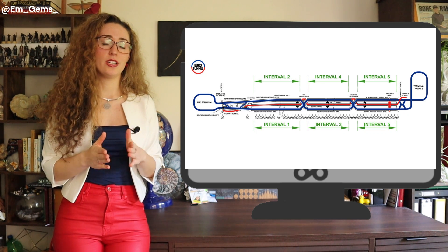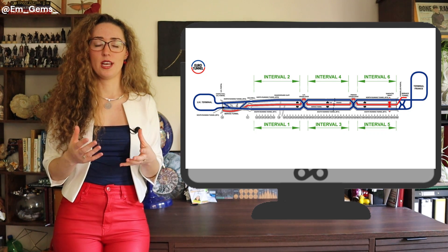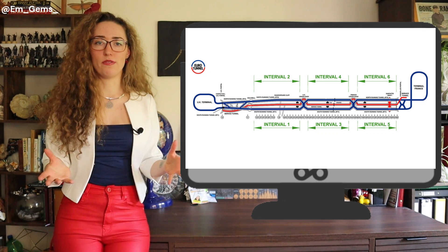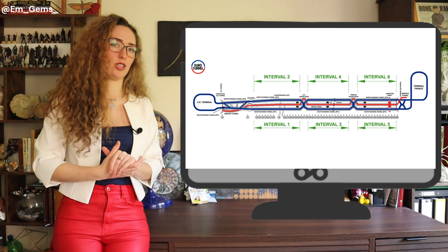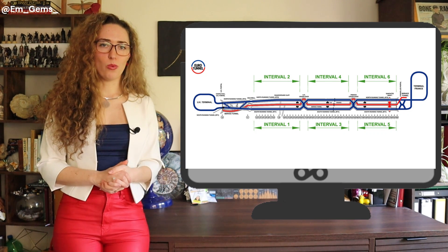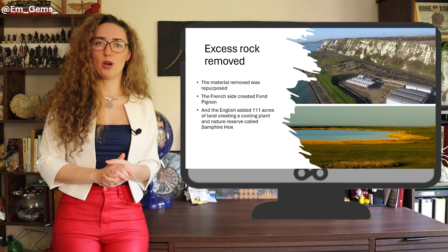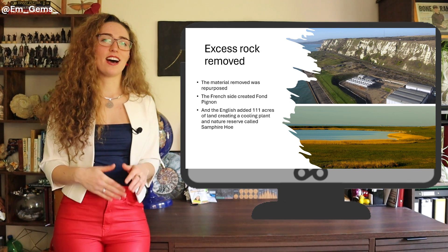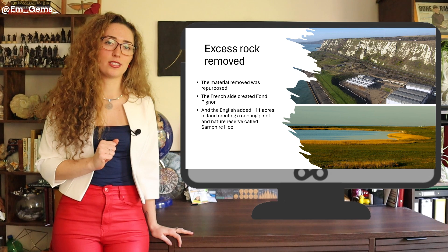There are also piston relief ducts for ventilation and a cooling system. Trains generate a lot of friction and heat, and unlike surface trains they have nowhere to dissipate it in a sealed tunnel — so it gets very hot. A cooling system runs pipes parallel to the trains to keep temperatures comfortable. As for all the excess waste rock from drilling, the French side built something called Fond Pignon, while the English side built Samphire Hoe — adding 111 acres of land that became a nature reserve and also houses the cooling plants, serving a dual purpose.